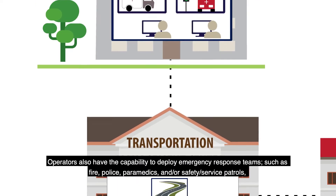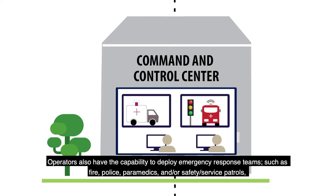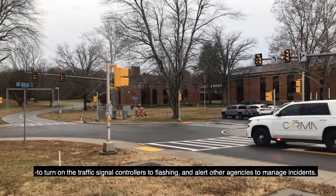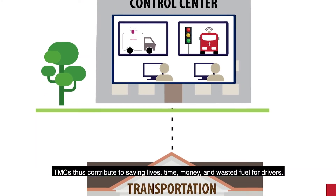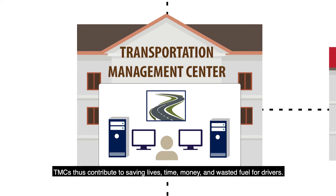Operators also have the capability to deploy emergency response teams, such as fire, police, paramedics, and safety service patrols, to turn on the traffic signal controllers to flashing, and alert other agencies to manage incidents. TMCs thus contribute to saving lives, time, money, and wasted fuel for drivers.